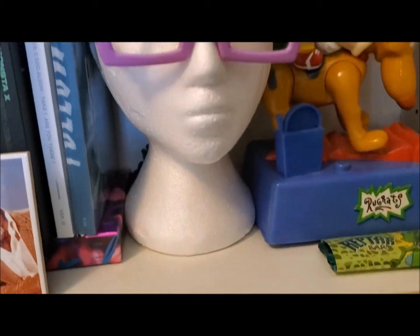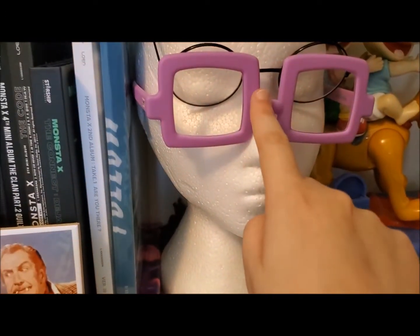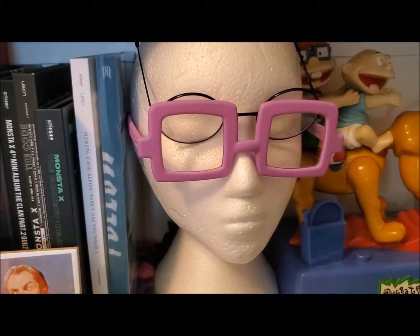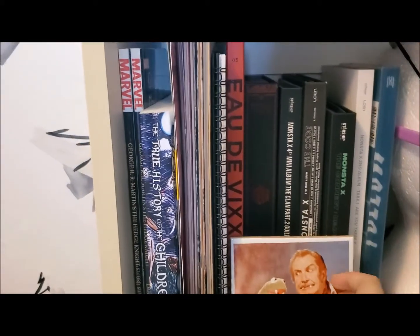I then have a cosplayer's mannequin head which has a few pairs of costume glasses on it. These are Chucky's glasses from the Rugrats, and these are some wire-rimmed glasses used for, well, nothing. Starting from the left here...